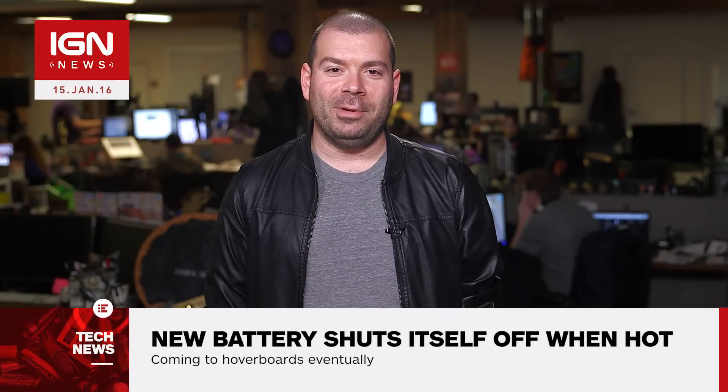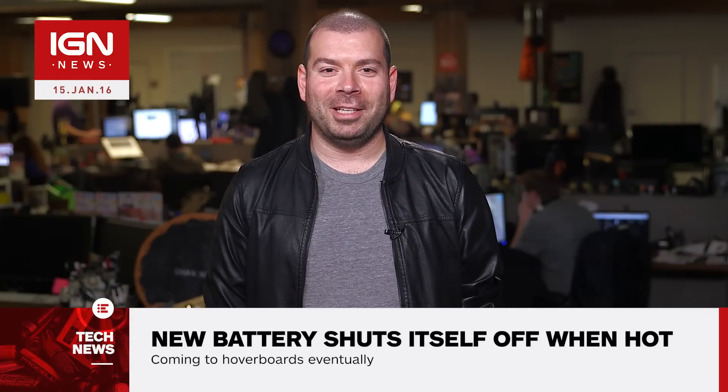For more, stay tuned to IGN. Wait, are hoverboards really catching on fire? Is that a thing?